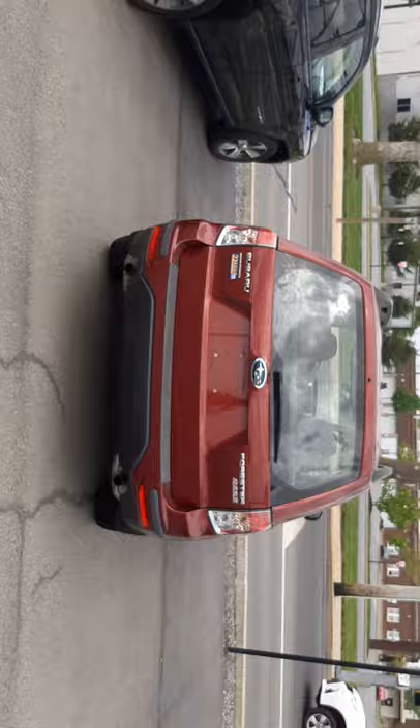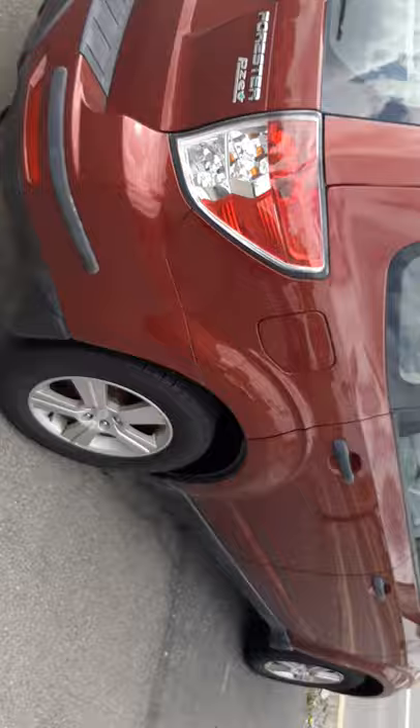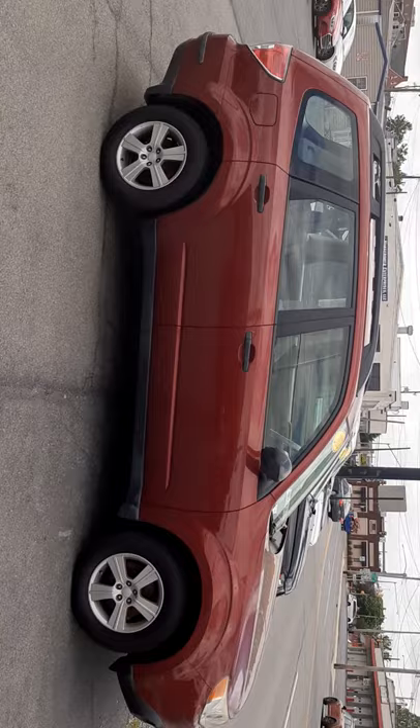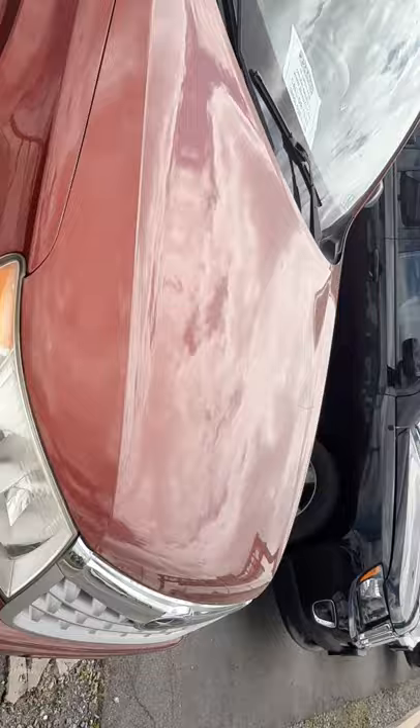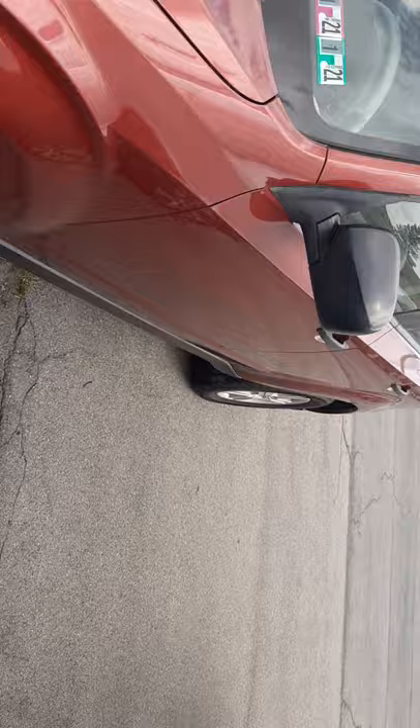So this is the vehicle right here — it's a 2012 Subaru Forester, alloy wheels, it is all wheel drive. Let me give you a full panoramic of it so you can see it. It's a good looking vehicle. I like Subarus — I've owned two of them myself. They're good on gas, they'll get you around in the snow. That's the other side view.